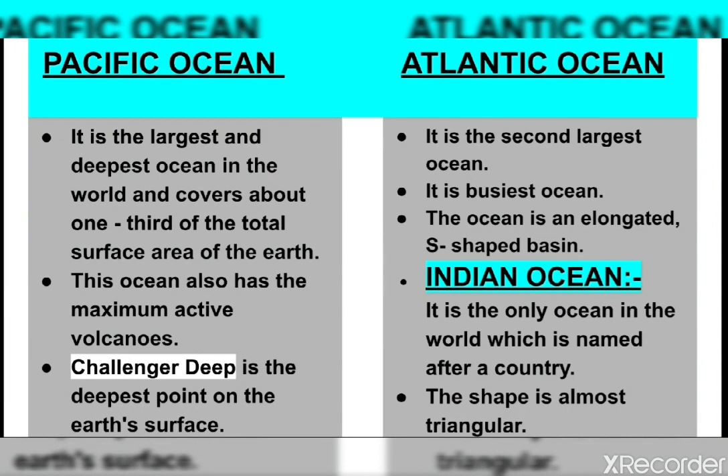The Pacific Ocean is the largest and the deepest ocean in the world and covers about one third of the total surface area of the earth. It covers an area of about 118 million square kilometers. The continents of Asia, Australia, North America and South America surround it. This ocean is almost circular in shape.